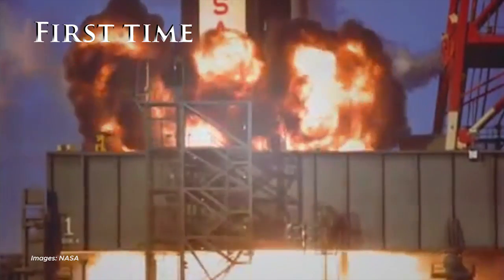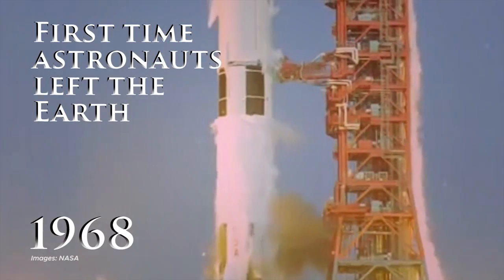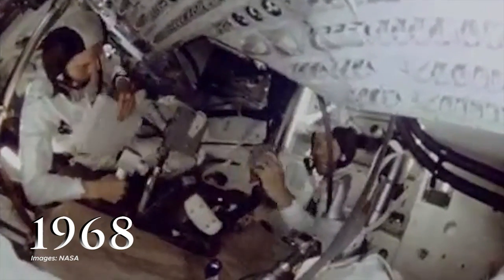The first time a spacecraft left the Earth with astronauts in it and reached the moon was in 1968, when NASA launched the Apollo 8 mission.